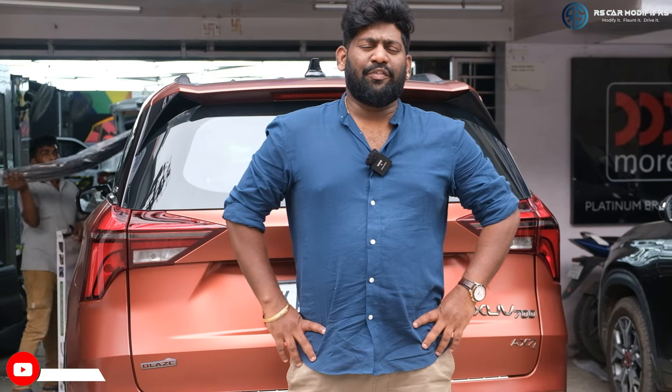Hi friends, welcome to RS Car Modifiers. Today we have a beautiful setup and it's a XUV700 which has directly come from the showroom. In this, we have done a complete Audison setup.